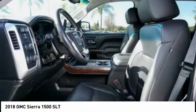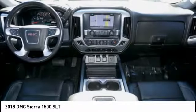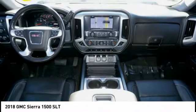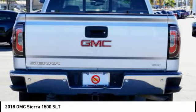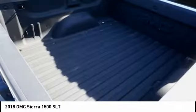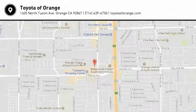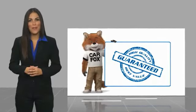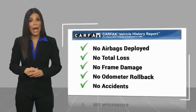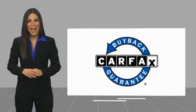Your new ride is just a phone call away. Here's another high-quality vehicle with a Carfax Vehicle History Report. Be sure to find a complimentary copy of this report online or contact the dealership. This vehicle qualifies for the Carfax buy-back guarantee.